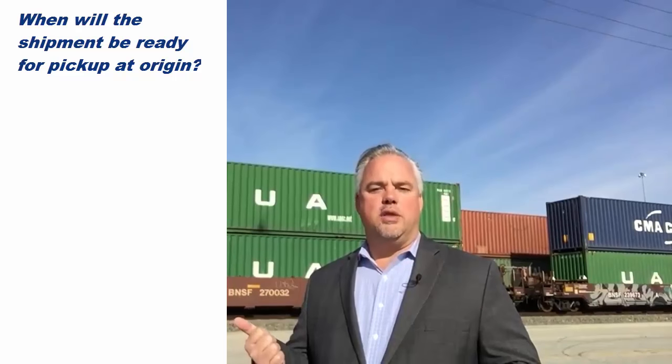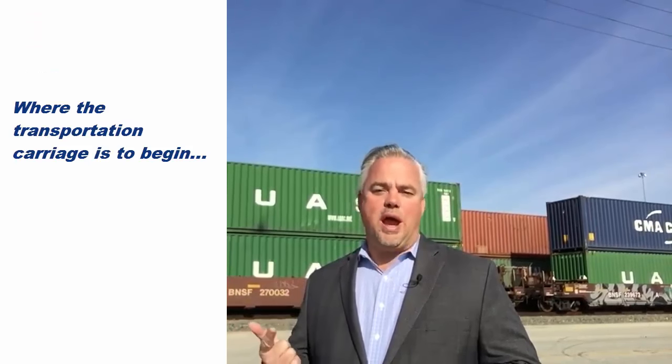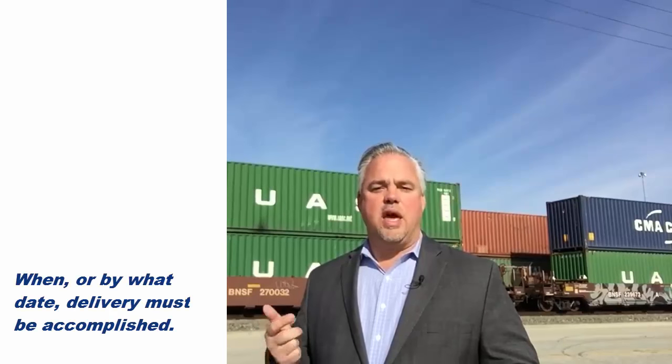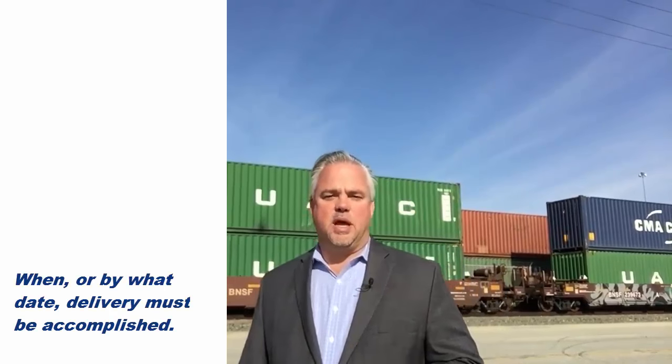You need to know when the shipment will be ready for pickup at origin, where the transportation carriage is to begin, where the delivery is to terminate, and when or by what date delivery must be accomplished.